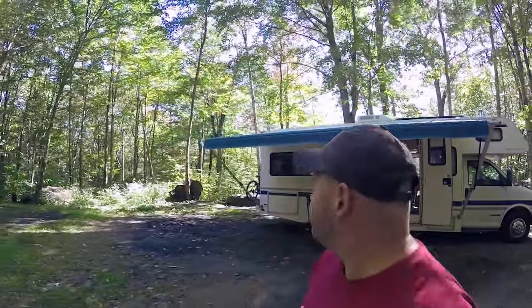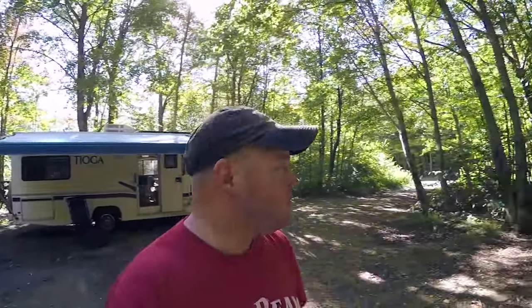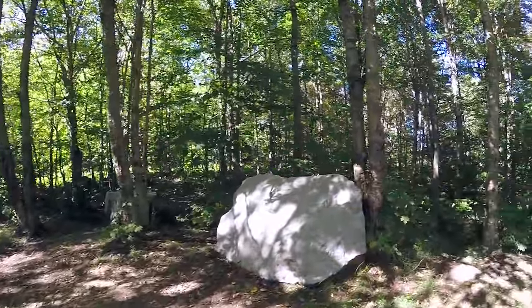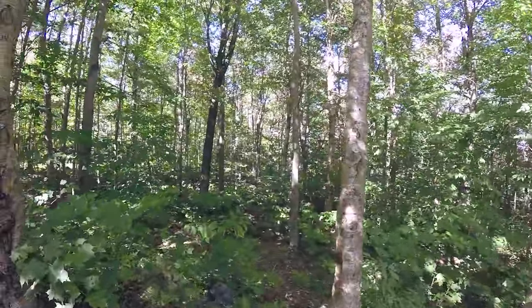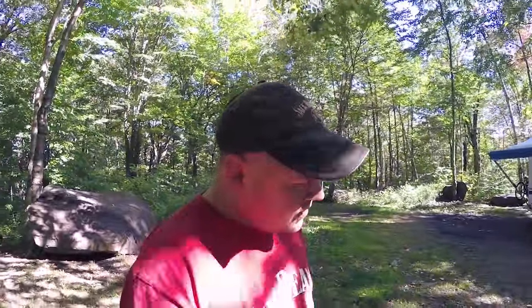I feel like I scored pretty good here. Lots of shade. Lots of room. Lots of Vermont nature. Big cool rocks for Jax to climb on. Some little trails through here. The quiet, though — oh, man.